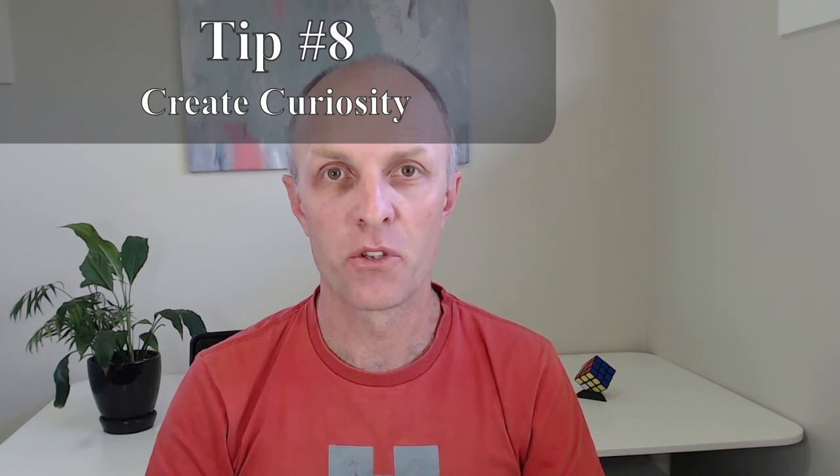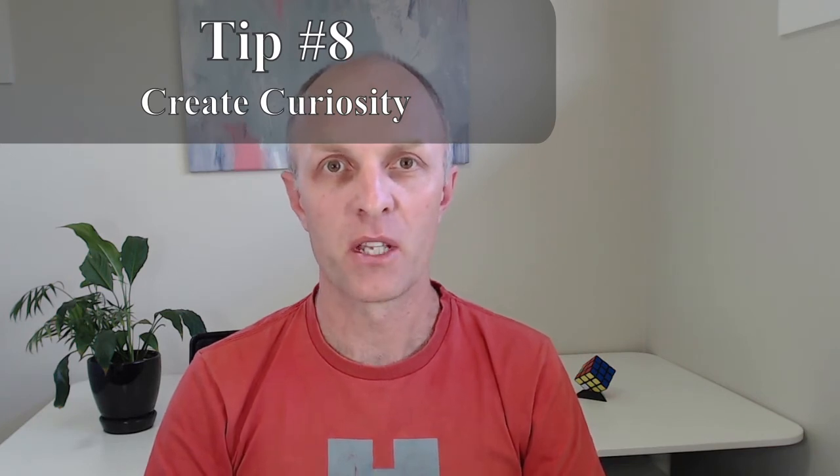Tip number eight: create curiosity with your subject line — use something like 'The last time I did this I was blown away.' Or create urgency, such as 'Only three hours till my last.' Ask a question in the subject line where the answer is a resounding yes — for example, 'Can your copywriting do with a boost?' You can also personalize the subject line by inserting the person's name, which is sure to catch their attention — but use that sparingly and not all the time.